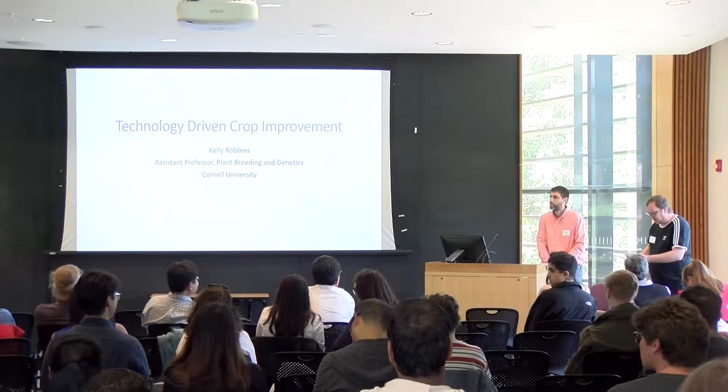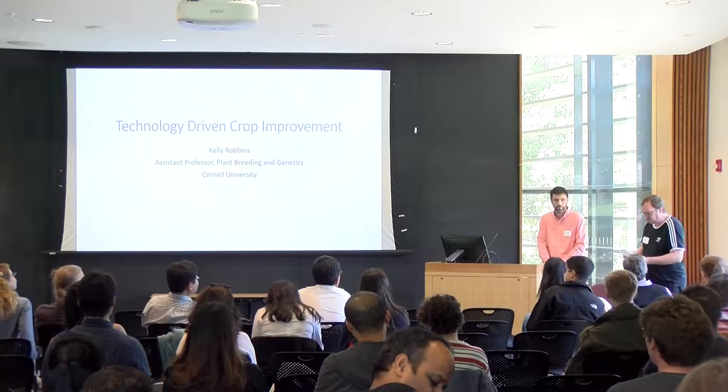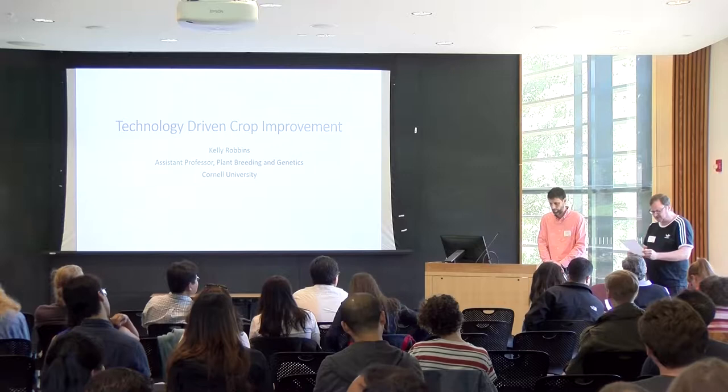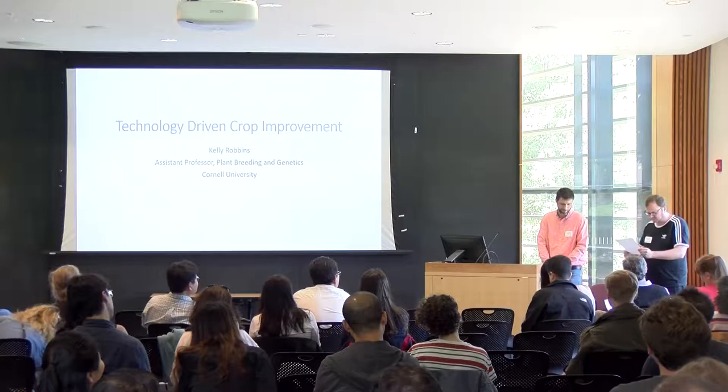He's also affiliated with the School of Integrative Plant Science, Plant Breeding and Genetics Section. His previous work was as director of the Genomic Open Source Breeding Information Initiative, GOBII, at Cornell from 2015 to 2017. His academic background includes a bachelor's from the University of Tennessee, a Master of Science from the University of Georgia, and a PhD also from the University of Georgia. He was adjunct assistant professor of agronomy at Purdue University from 2010 to 2015.